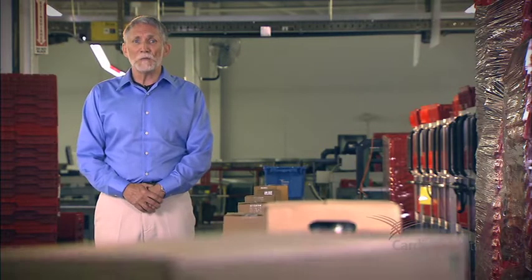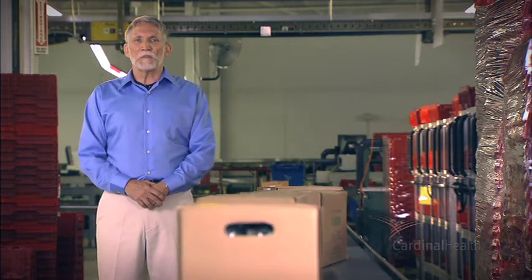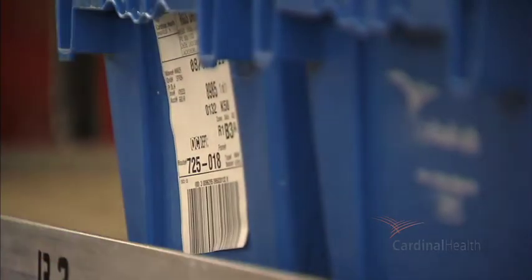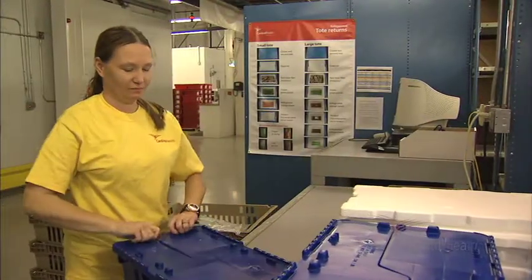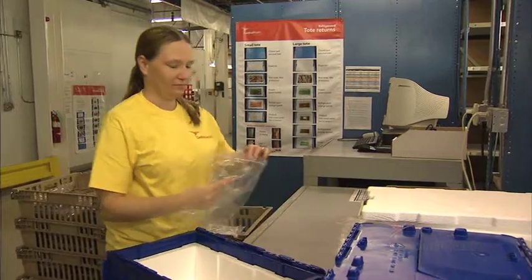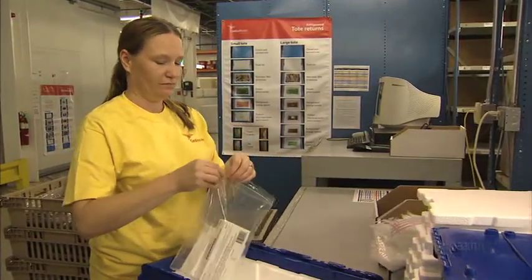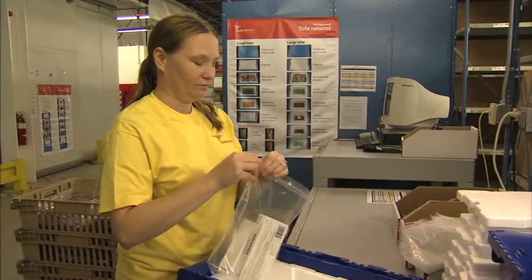Therefore, we need you to do your part to help us ensure patient safety in the event that you need to return refrigerated products to Cardinal Health. We need to work together to maintain the integrity of the supply chain. When you contact Cardinal Health for a return, you'll be provided with instructions on how to prepare and return the product. These instructions must be followed in order for the return to be accepted. Please understand that these steps help us ensure that the product you receive is safe and effective.